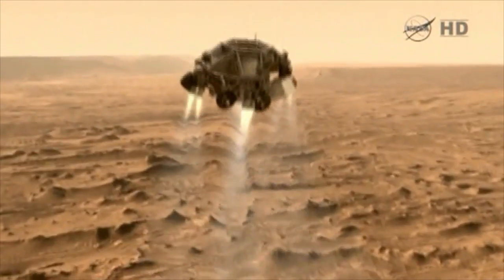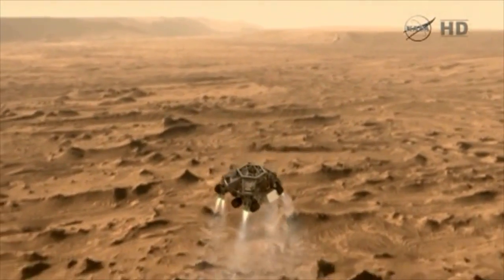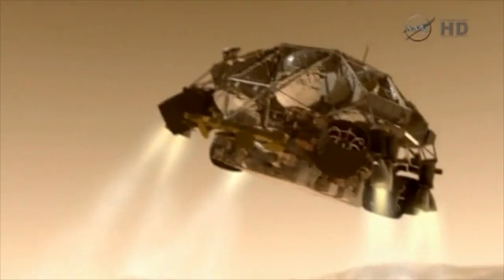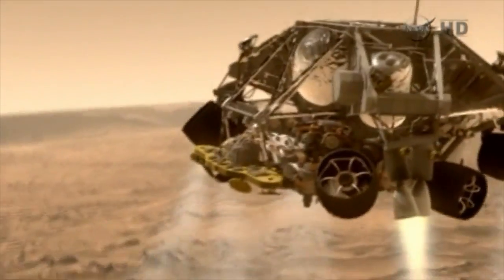The spacecraft continues to descend until about 2 kilometers up, when the descent vehicle drops out of the back shell, firing its eight Mars landing engines, and propulsively descends to the planet. When it gets down to about 100 to 150 meters above the surface...